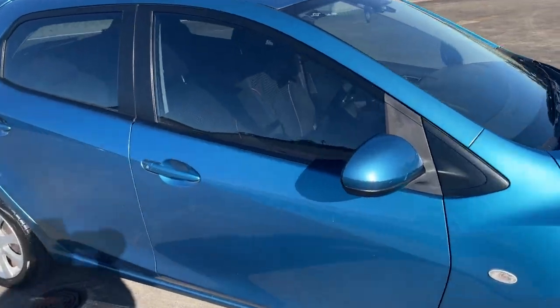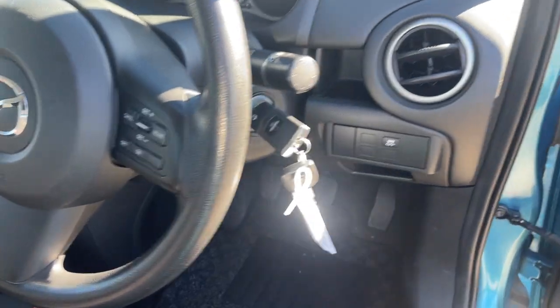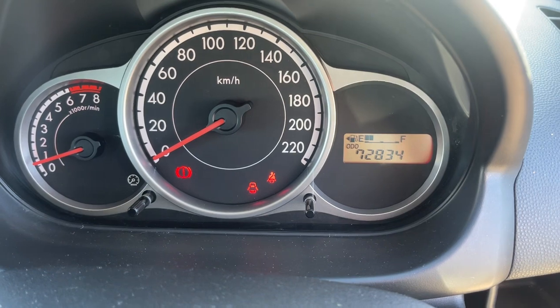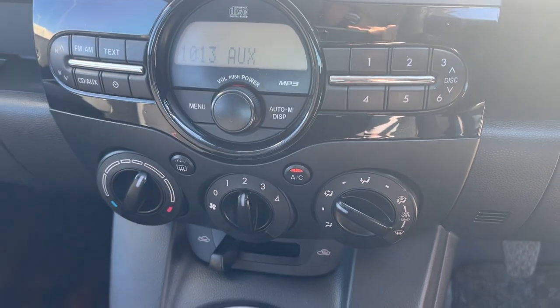Take a look at the interior as well. So we've got two keys, cruise control, radio controls, dual airbags front. It's also got the side airbags, and there you go — 72,800 kilometers. Satellite radio, air conditioning, and it's a five-speed manual.